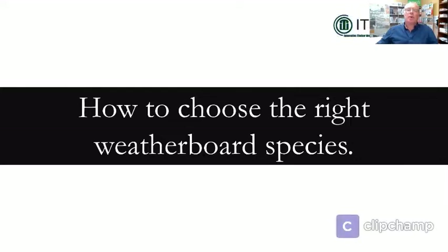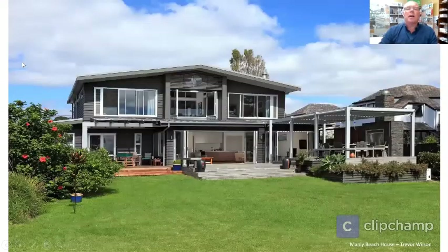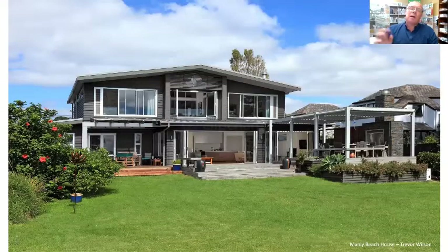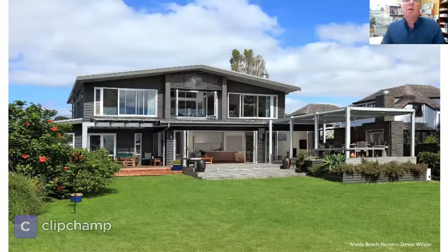Choosing a cladding for a building can be one of the most important design decisions of any build. Not only will it give the building its distinctive and signature look, but it also provides one of the most critical roles in a structure — providing a weathertight protective skin. This is a design decision that should not be taken lightly, and although many architects will often spend hours comparing profiles, colour options, materials and species, we want to assist you by providing the information you need so you can make an informed decision for which cladding option will best suit your specific requirements for each project.